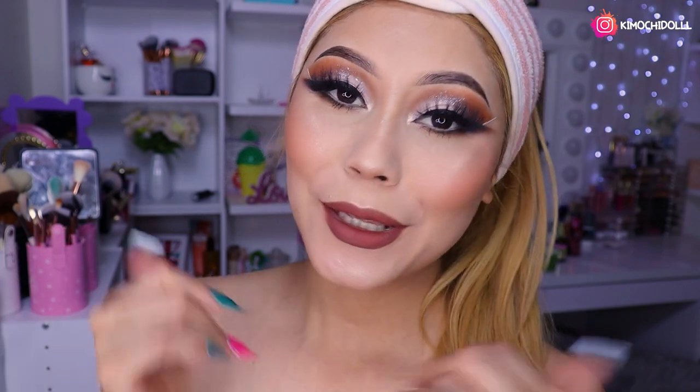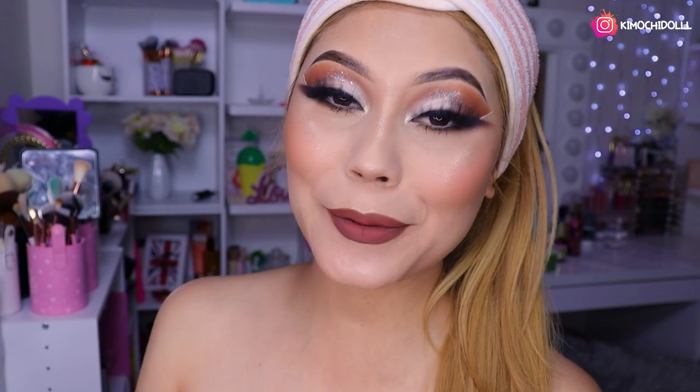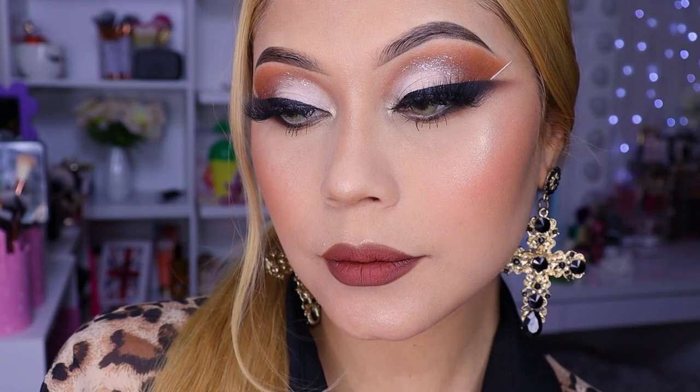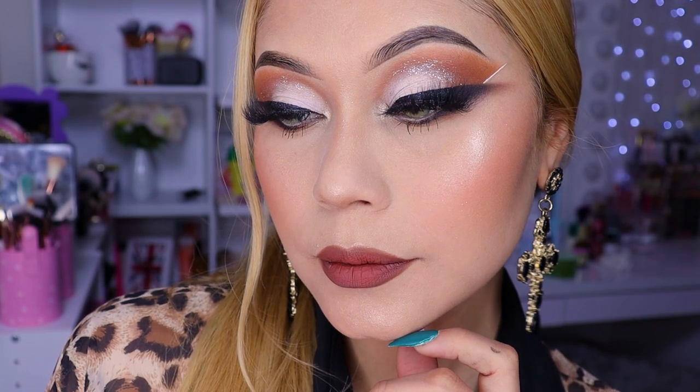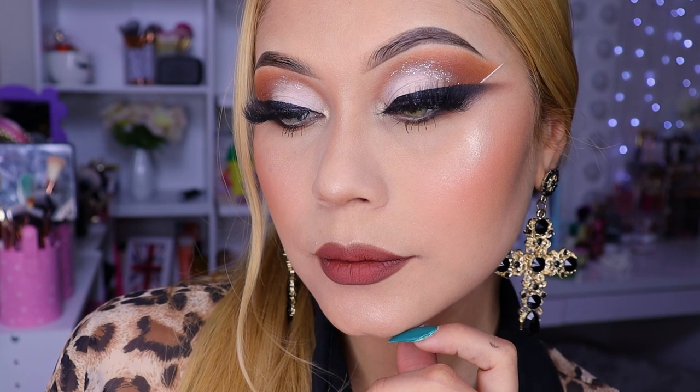Mis kimuchitas y kimuchitos, este es el resultado de este look; espero que sí haya sido de su agrado. Si les gustó, recuerden dejar sus deditos arriba y compartir este tutorial; de esa manera me apoyarían muchísimo. Si son nuevas, las invito a suscribirse aquí abajito si les gustó el contenido de hoy. Cuídense mucho, gracias por verme hasta este punto y ya nos vemos hasta el siguiente video.